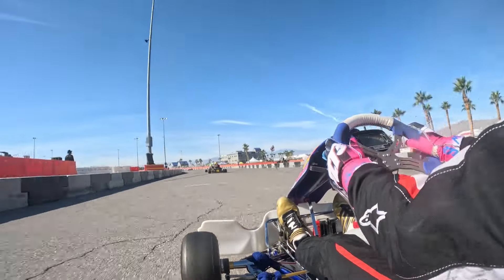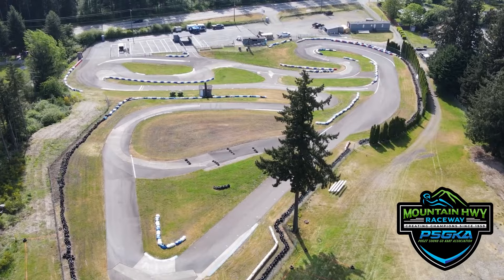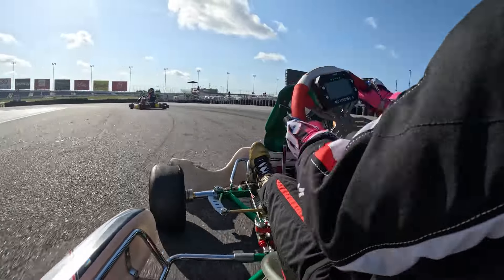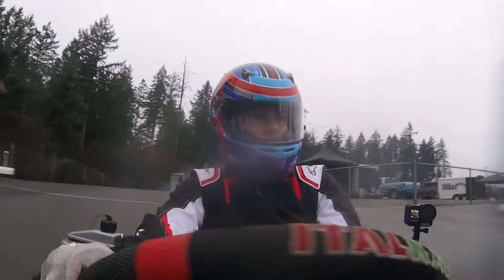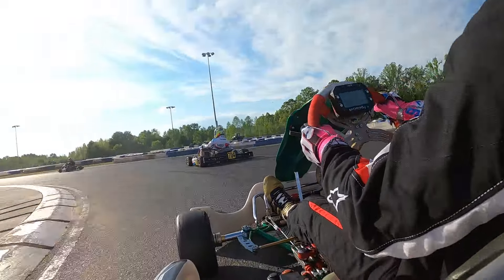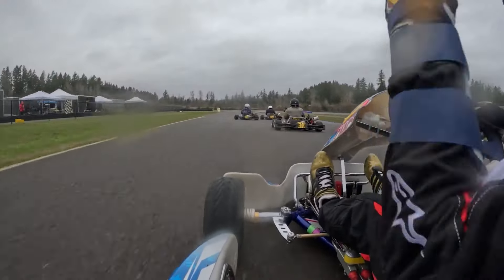But how much does it actually make you faster? I pulled up some data and compared a lap with me tucking versus not tucking, and to my surprise there was a difference, but it was very small — only a couple hundredths of a second. This depends on what track you're at. If you have a really long straightaway like the Super Nats track last year, you'd probably want to tuck. But on a small technical track there's no real need, since it wouldn't even help.